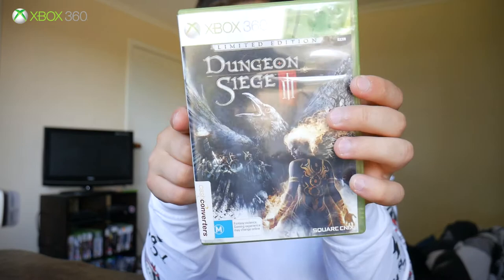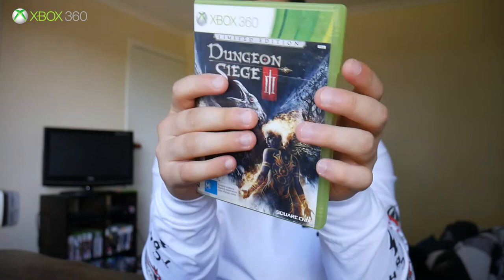The final console I have is a couple of games on the Xbox 360. First is Dungeon Siege 3 Limited Edition — I already had the standard edition but now have the limited edition. It's an overhead RPG dungeon crawl with four-player co-op. It's a decent game — not the best, not the worst.